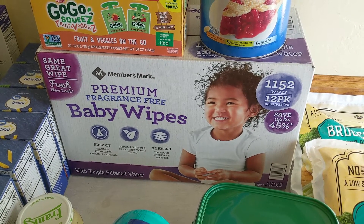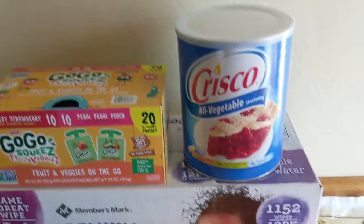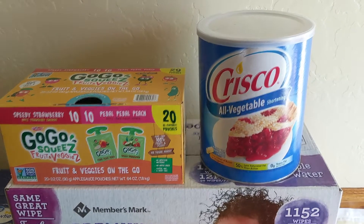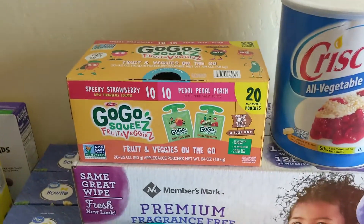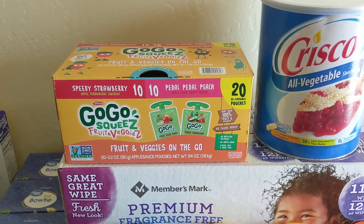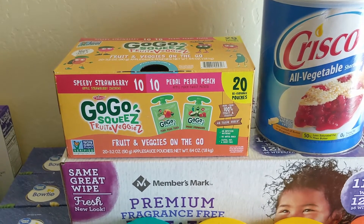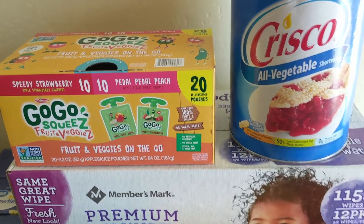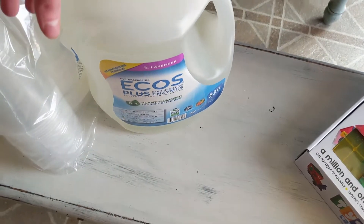The baby wipes actually have pretty good ingredients — not too bad. Crisco: I don't use it often, but I like to buy it at Sam's. I use it mostly for making pies, and I'm going to be putting a bunch of pies in the freezer, so I got a big one. For the go-go squeezes, it's mostly for convenience with a year-and-a-half-old. I don't use them a lot, but they're nice for trips to town. For older kids' school lunches I just put applesauce in a container, but for the baby these are nice. And then laundry soap, because a big family always needs that.